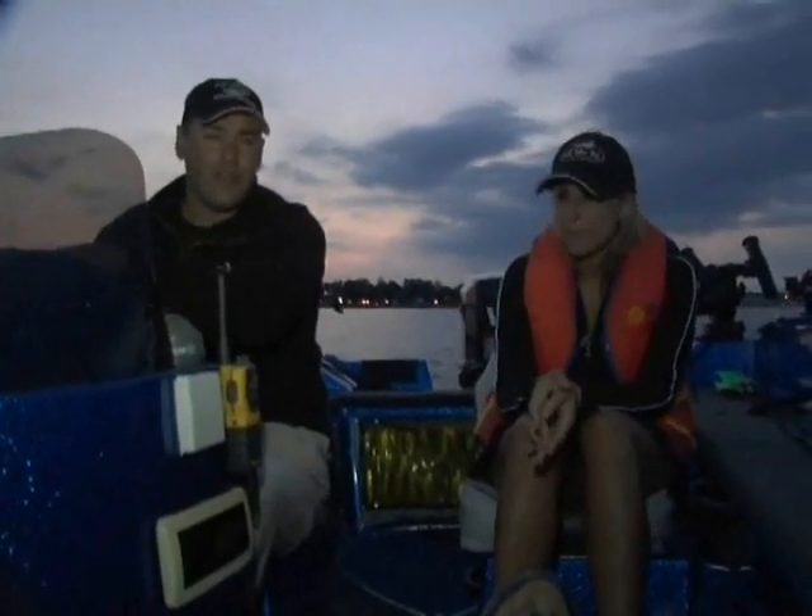Hi everyone. It's 5:30 on a Sunday morning. I just dragged my good friend Jen here out of bed. We're heading out on Lake Ontario. We're going out on big water for big kings in a little boat.